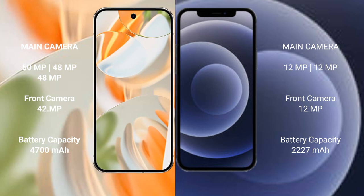The Google Pixel 9 Pro has a 4700mAh battery with 27W fast charging support. The iPhone 12 Mini has a 2227mAh battery with 20W fast charging support.